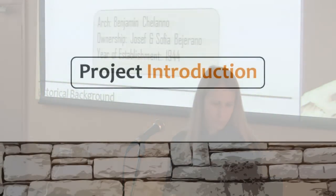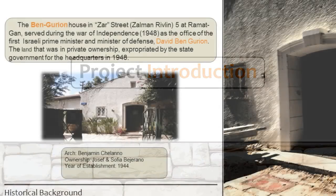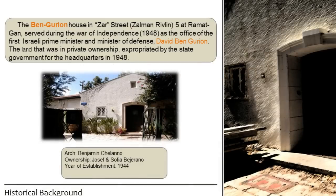The building we're talking about was under preservation with a question mark — whether it will remain under preservation or not. It was a cultural heritage site because it was an integral part of Israeli history. It served as the primary residence and headquarters of David Ben-Gurion, who was the first Prime Minister of Israel, during the War of Independence in 1948 and the establishment of the State of Israel.